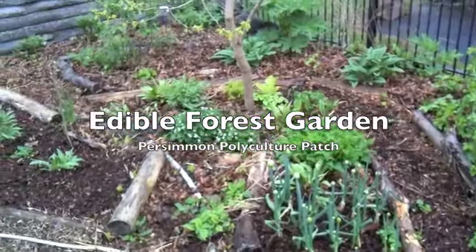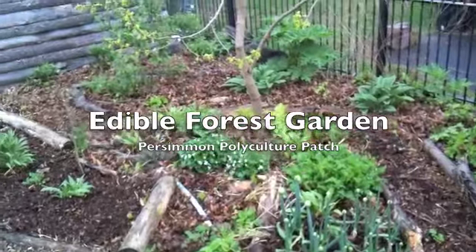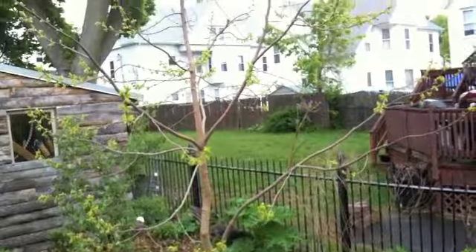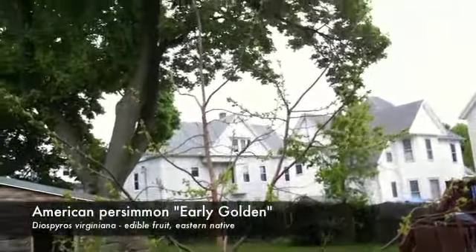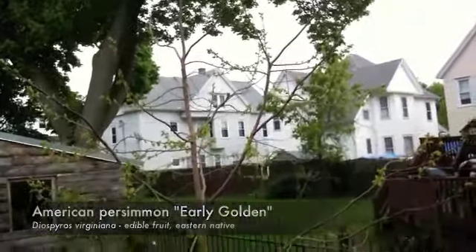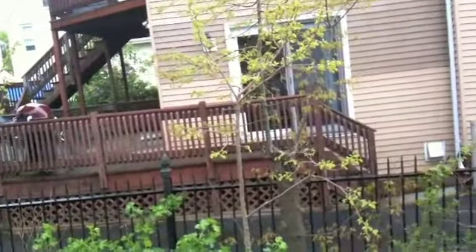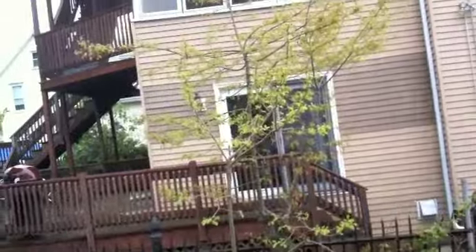Here we have an edible forest garden on a rainy April morning. The central element is an American persimmon tree — this is an early golden American persimmon. She has a pollinator over here, a male that we keep around just for her and keep kind of pruned back.